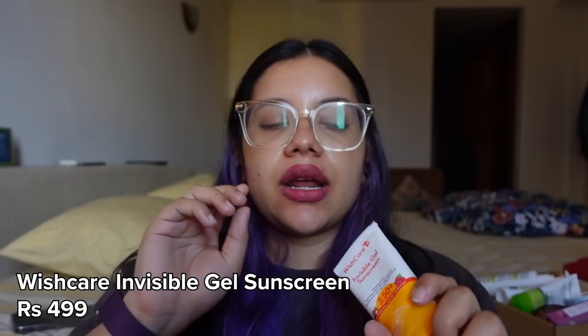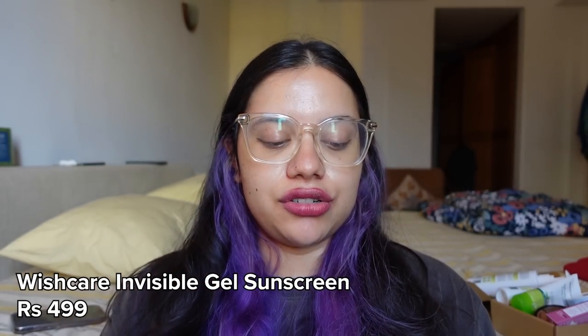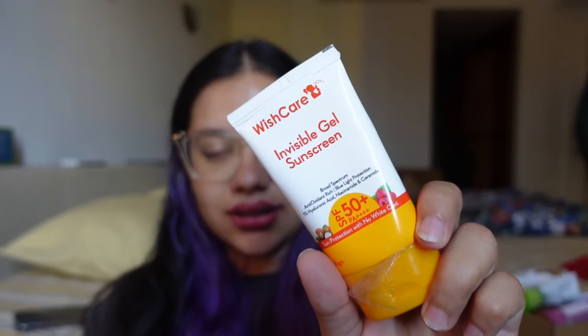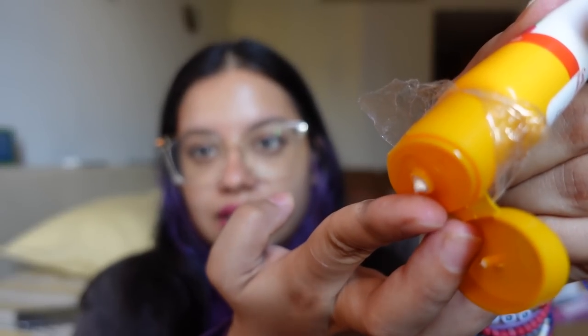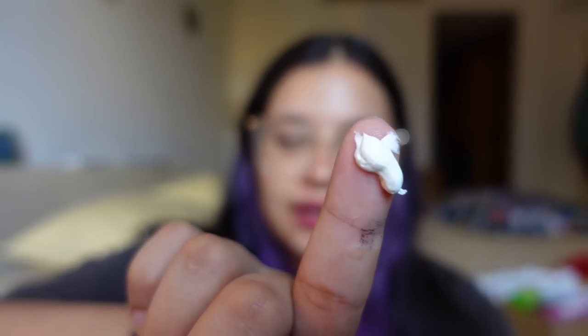First up is the Wish Care Invisible Gel Sunscreen. Wish Care sent me a whole PR package and I was quite excited to try this because I love sunscreens and gel sunscreens especially, since I have oily skin. It says sun protection with no white cast, suitable for oily, dry, combination and sensitive skin. I'd also seen a lot of videos of people calling it the lightest sunscreen ever, so I was super excited to try it.